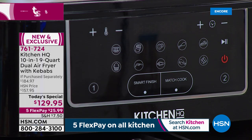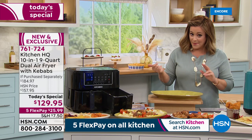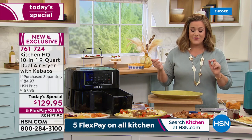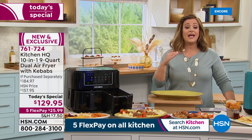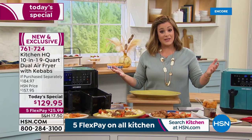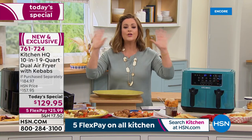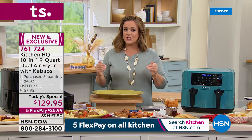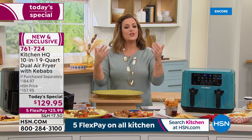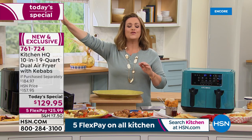The price is one day only. In retail it goes for $184 and up; here it's $129.95. With five flex pay, you only pay the first $25.99 tonight — whether by credit card, debit card, PayPal, or Apple Pay. You have until the end of January to return it with our holiday extended returns.